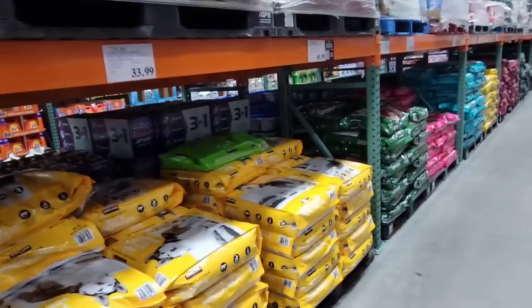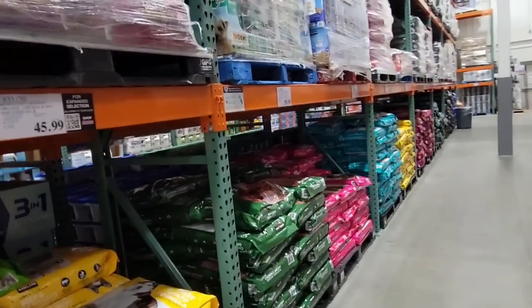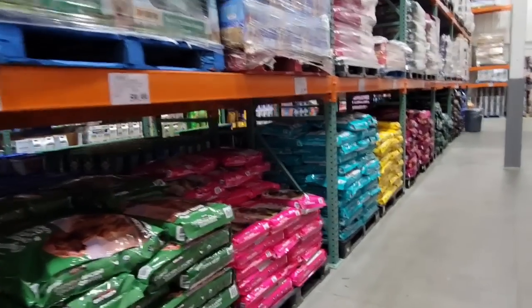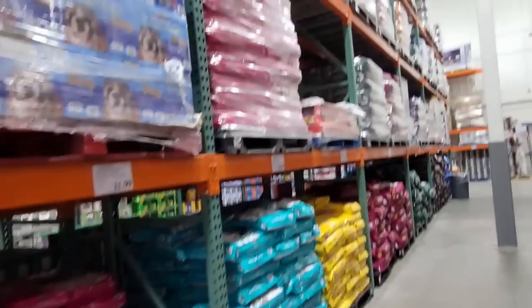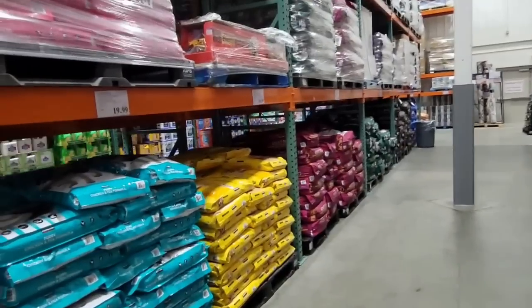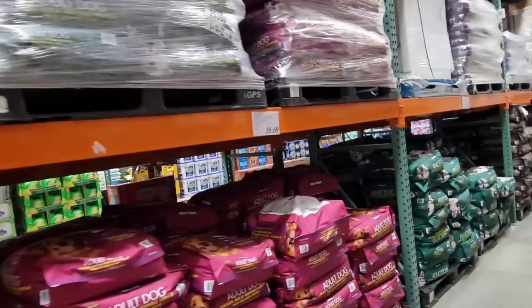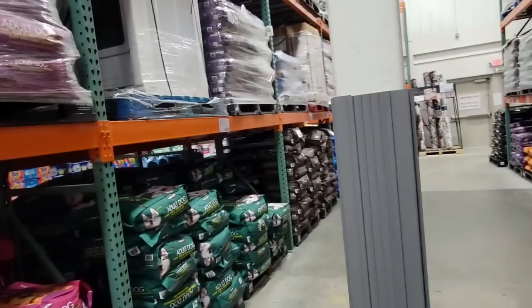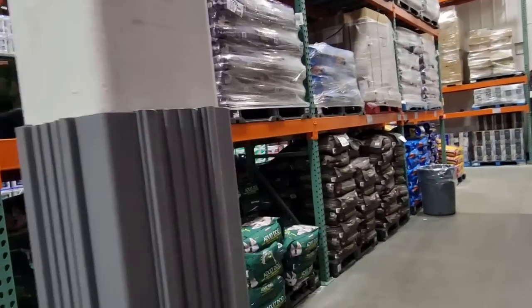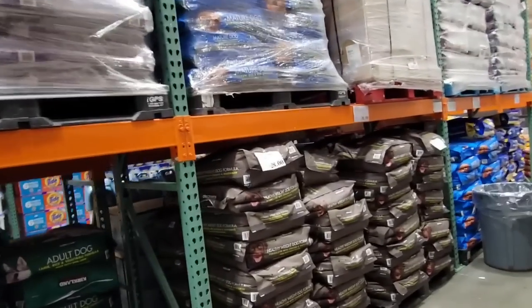The dog food prices have gone up just a little bit, ladies and gentlemen, but not that much — not as much as I've heard they've gone up in other places. They are pretty well stocked on dog food, and I'm not sure if they still have a limit of one bag per customer. We usually keep at least one good extra bag in the house, and whenever we finish one bin we put in the newer bag and then go get another.